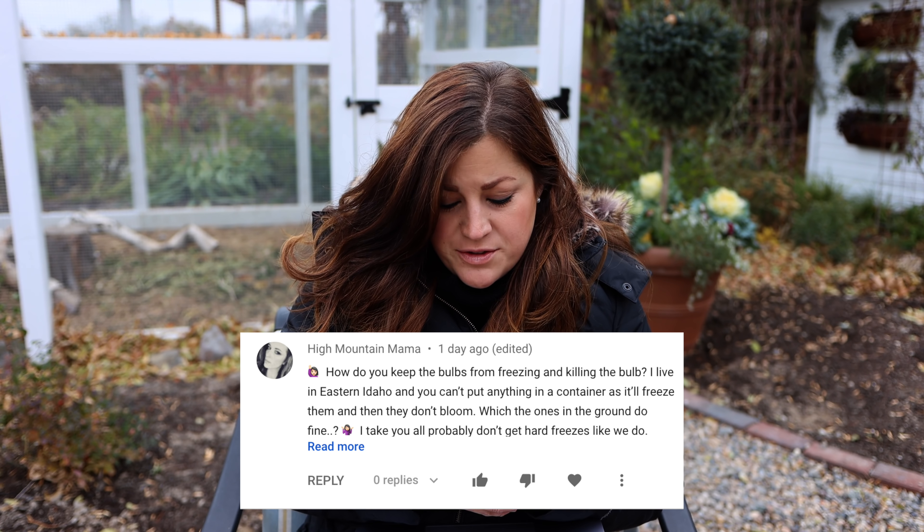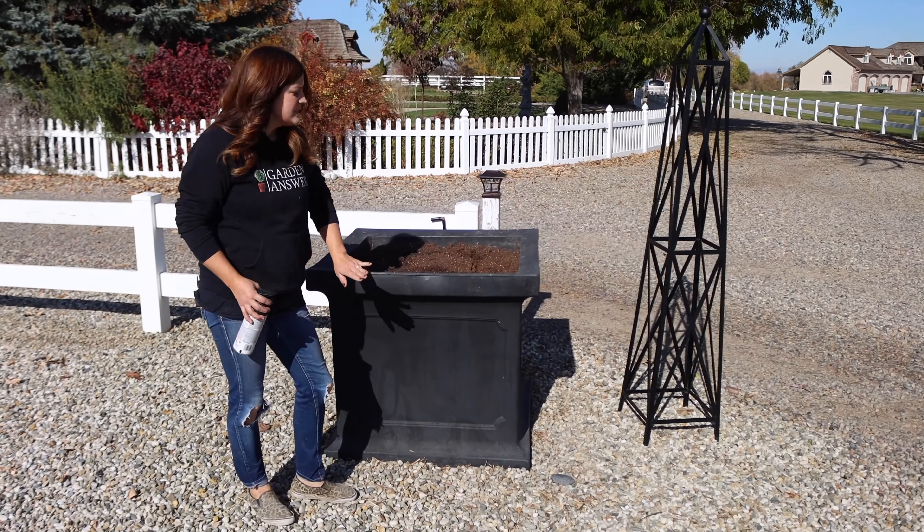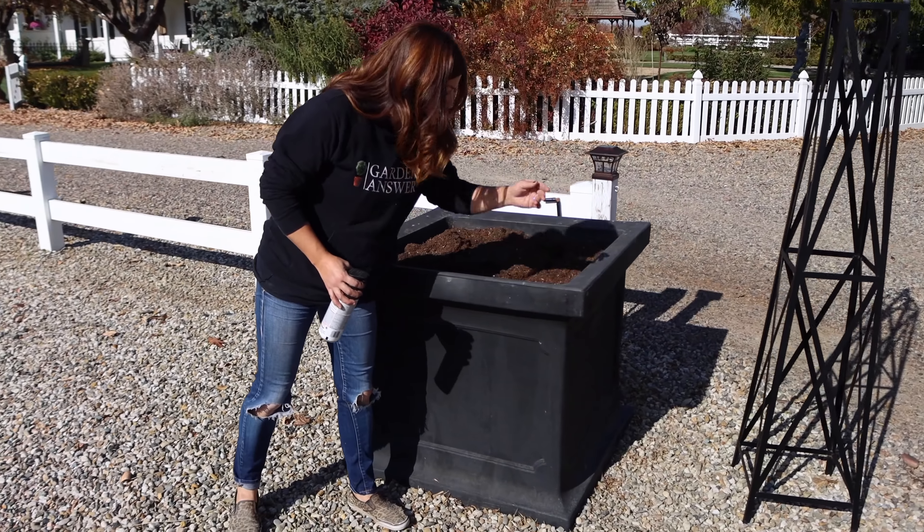Melissa asks how I keep squirrels out of the bulbs. They haven't messed with any of mine yet, and I think that's because we had Oak trees with tons of acorns — they were very well fed. But we don't have those Oak trees anymore, so I don't know what's going to happen. You could use something like Repels All — put that down in areas where the bulbs are to keep squirrels out. You could also put down chicken wire to just prevent them from digging in your flower beds.